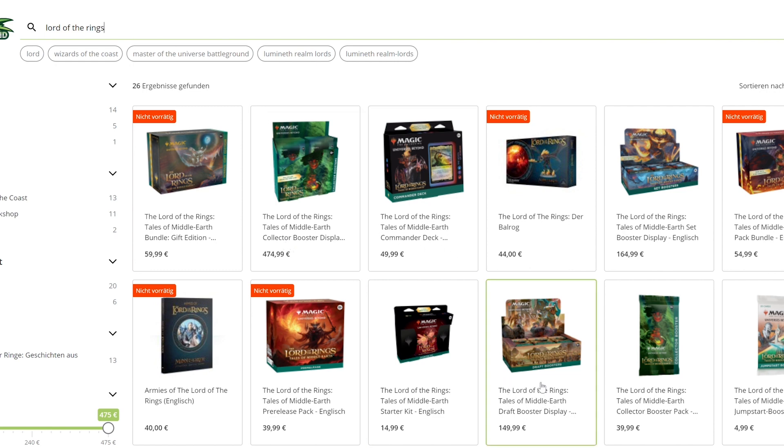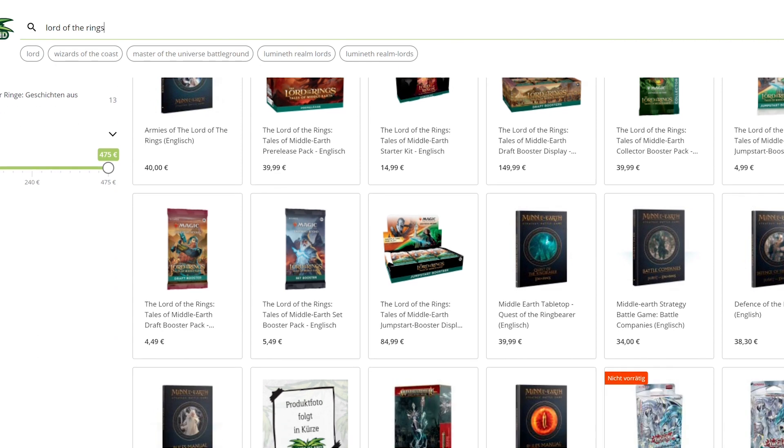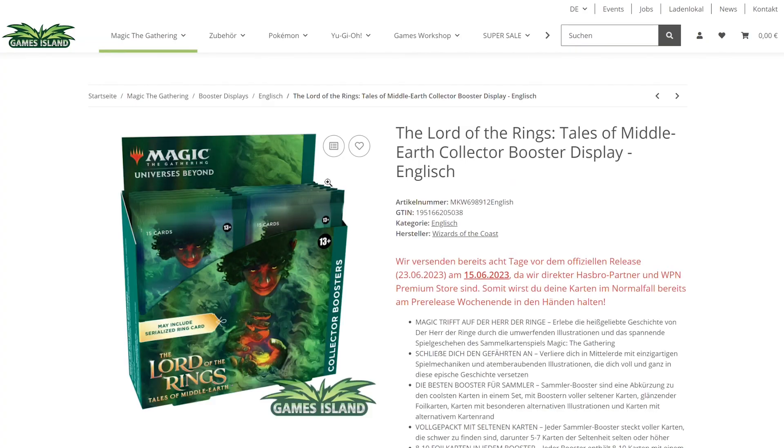One shop I always like to check is Games Island. We got a reasonably priced draft booster box here for 150 bucks. The set booster boxes are a little more expensive at 165 bucks, and what is really surprising is the collector booster box, which is at 475 bucks.